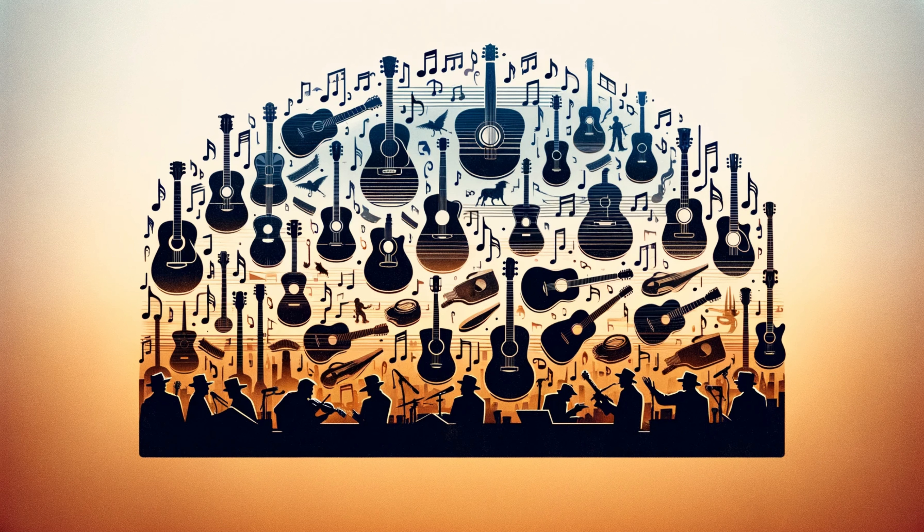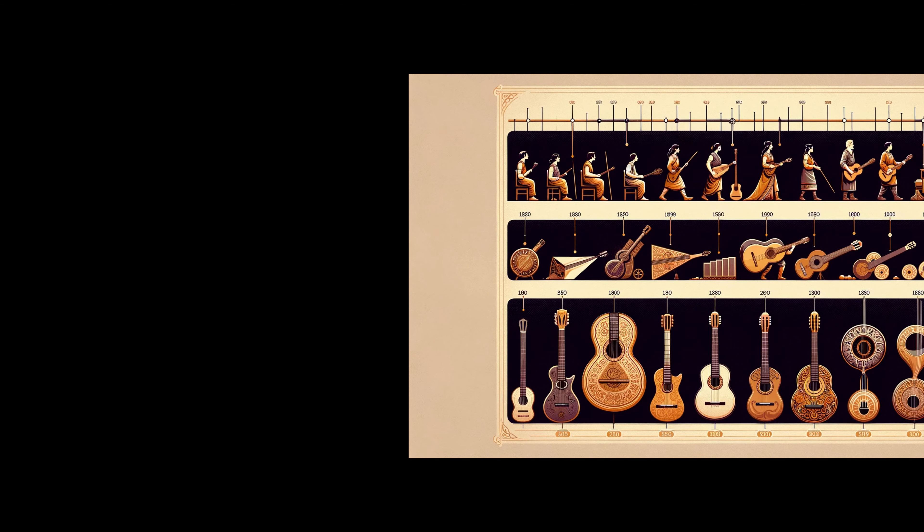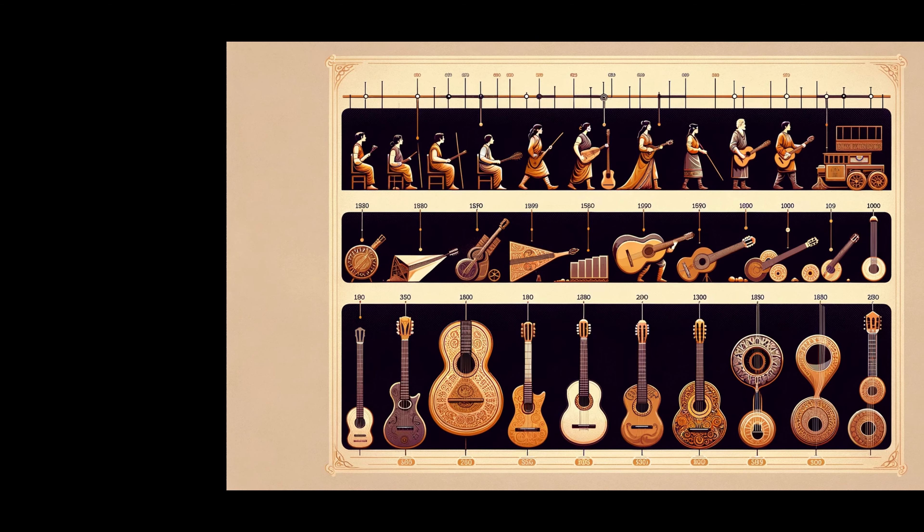Before we start, hit the like button, subscribe for more amazing content, and share your guitar experiences in the comments.